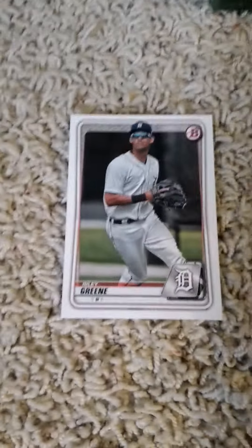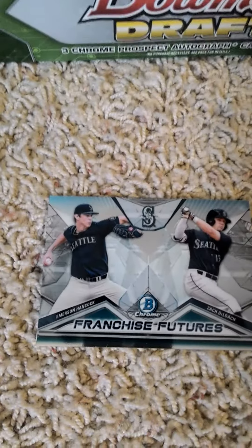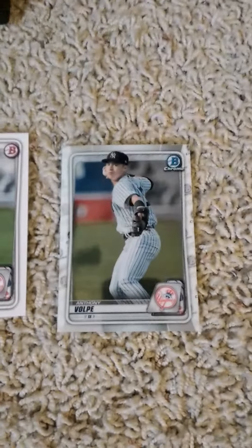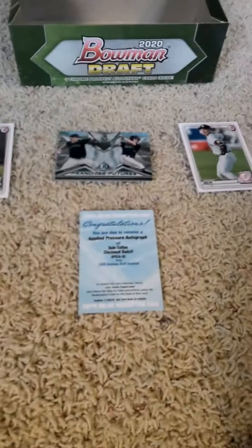The first card in pack number two is a Riley Green Bowman. Next one's a franchise features card of Emerson Hancock and Zach DeLoach, a Bowman prospect of Anthony Volpe, a Bowman Chrome prospect of Anthony Volpe, plus an online redemption autograph of Quinn Cotton — which makes you wonder if that means I'll get four. Back with another update in a minute.